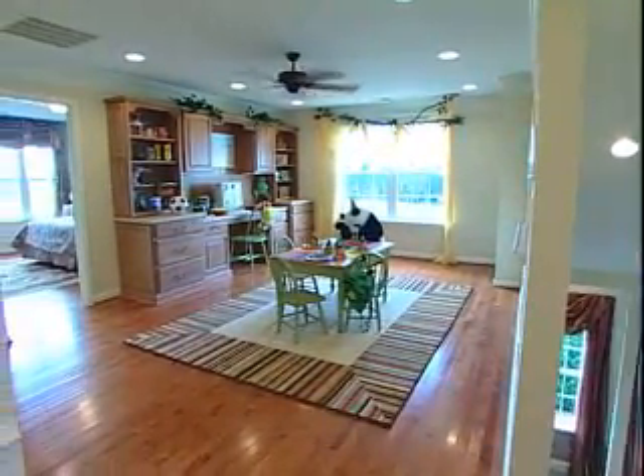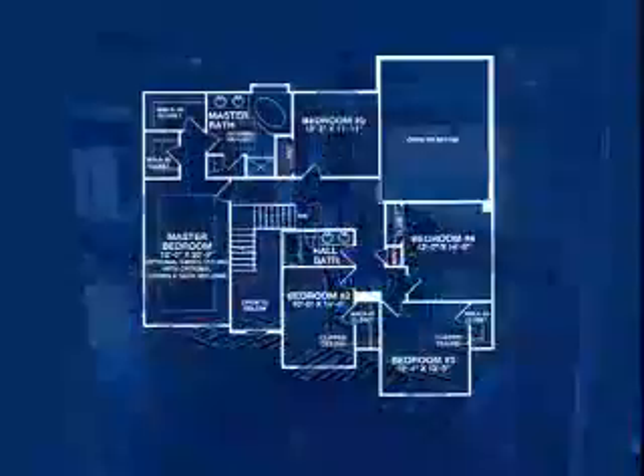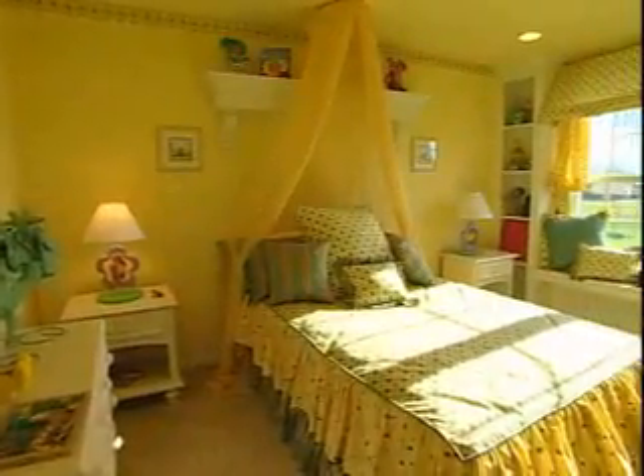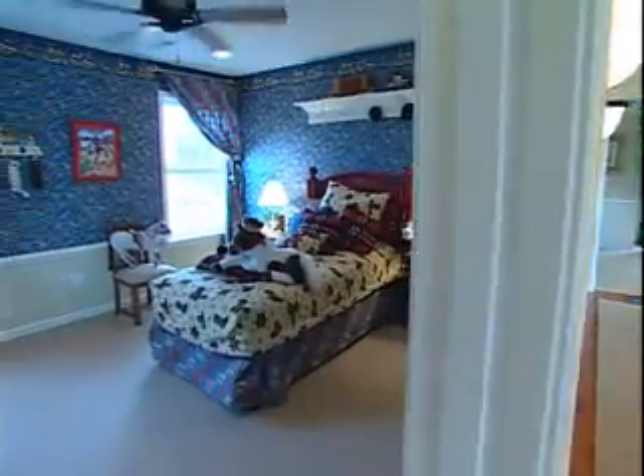At the top of the stairs overlooking the family room, an optional playroom area is conveniently nestled among the three secondary bedrooms. With direct access to the playroom, these three spacious bedrooms feature oversized closets and share a full hallway bath.